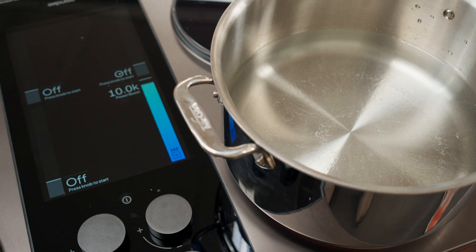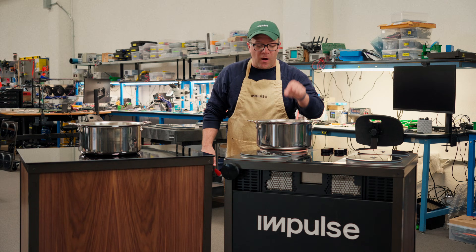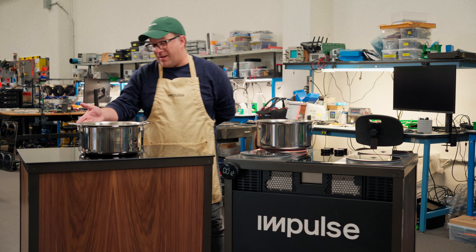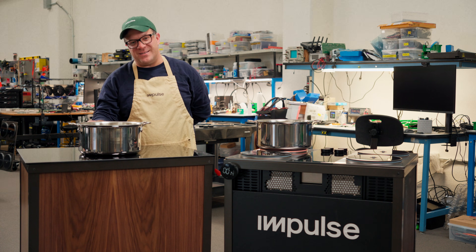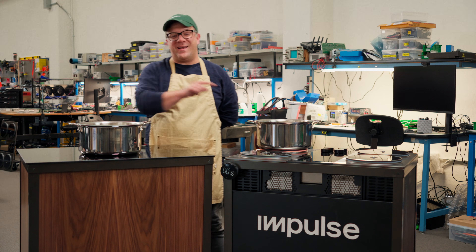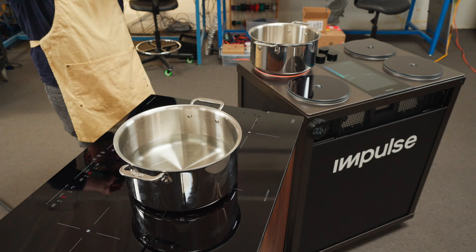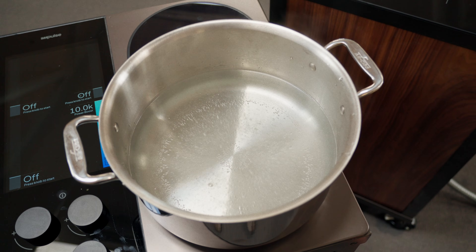You can see the Impulse cooktop — the water is already reacting, already starting to bubble. Over here, you can definitely hear the induction buzz that happens on all non-Impulse cooktops. Starting to get a simmer on Impulse.